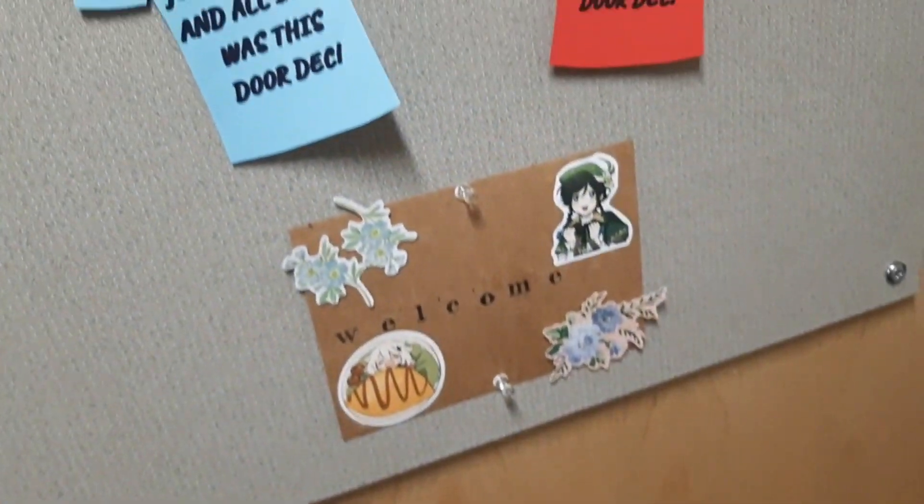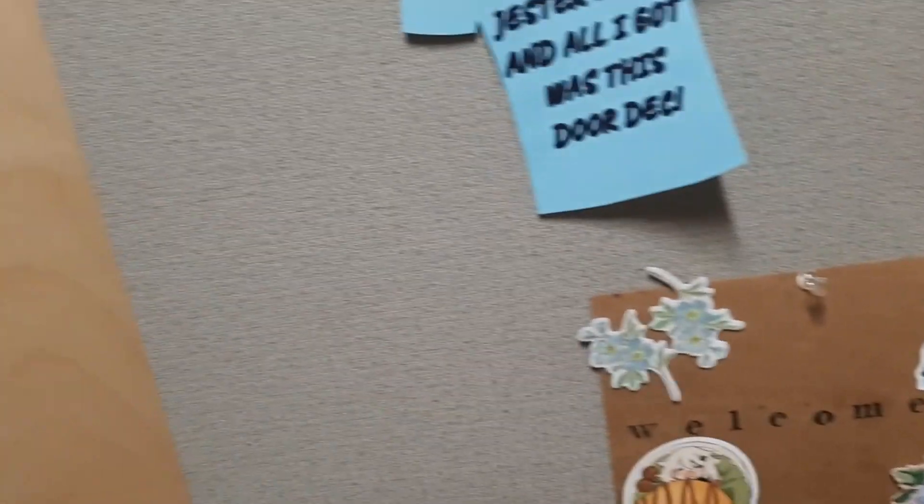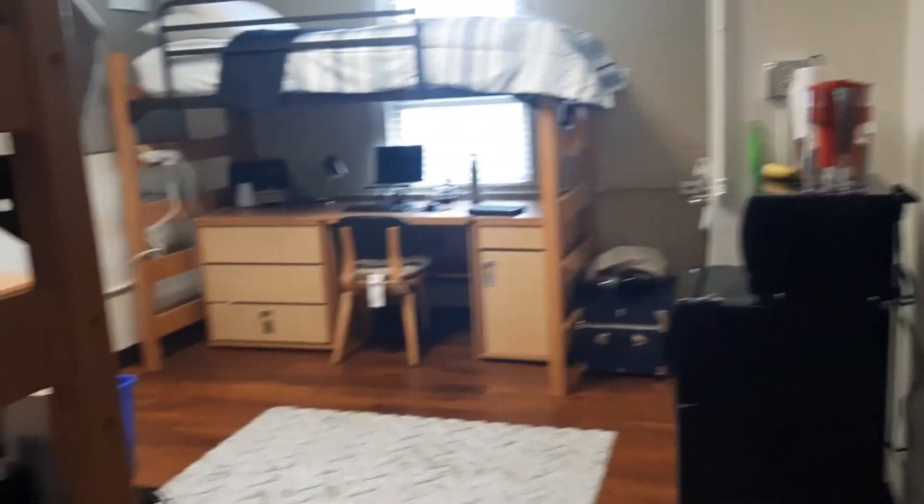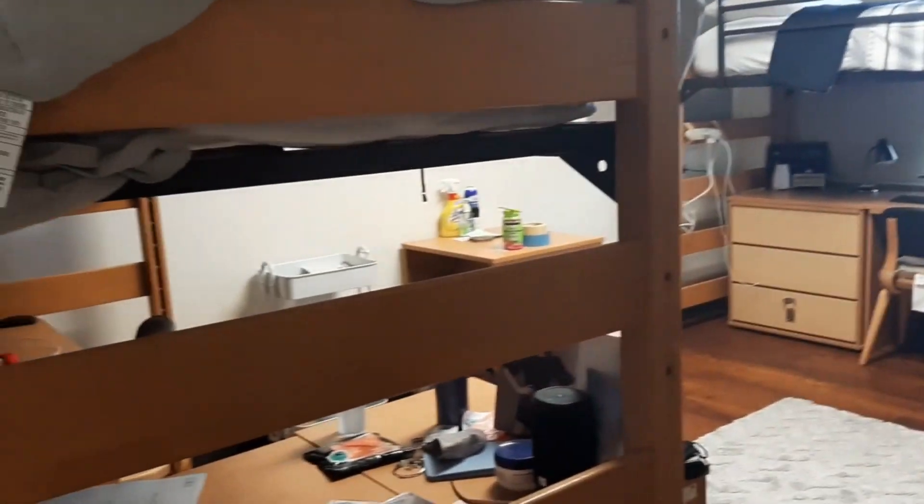Each room has two people. You go in here and this is the room — here's an overview. There's me and then one other person living here.